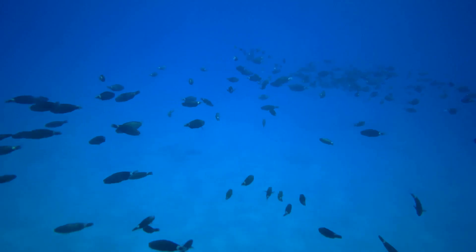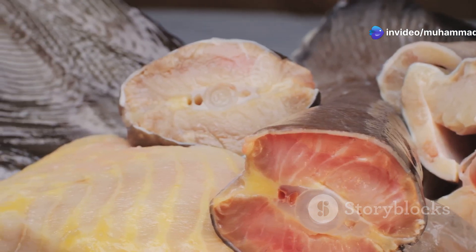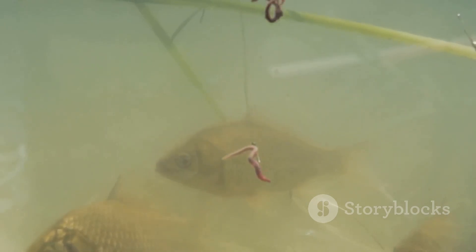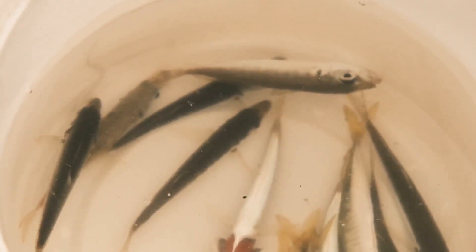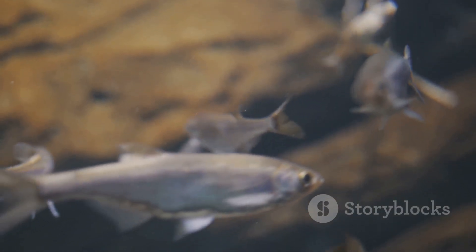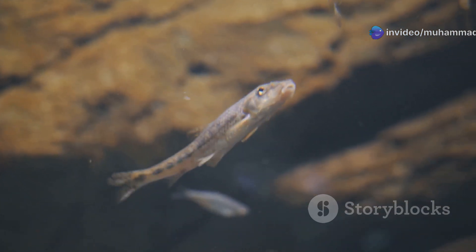Marine fish, on the other hand, face the opposite challenge. Surrounded by saltwater, they are constantly losing water to their environment through osmosis, and their kidneys have adapted to conserve water by producing small amounts of highly concentrated urine. The kidneys of some fish species, particularly those inhabiting tidal estuaries where salinity fluctuates widely, possess an astonishing ability: these remarkable organs can switch between freshwater and saltwater modes, adjusting their urine production to match the salinity of their surroundings. The fish kidney, shaped by millions of years of evolution, stands as a testament to the power of natural selection, crafting elegant solutions to the challenges of life in diverse aquatic environments.